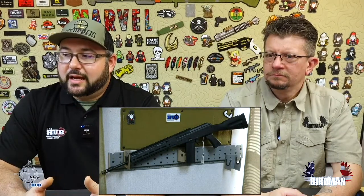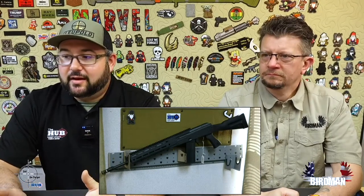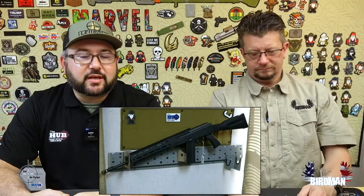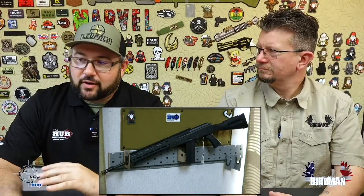Basically they took the AR long-range caliber — the 6.5 Grendel — and combined it with the AK. So we've got an AK that'll hit a thousand yards. Magazines are not easy to find but they're available. 6.5 Grendel right now is easier to find than 6.5 Creedmoor, 6.5 PRC, or some of these other newer calibers — you just can't find ammo for them. With 6.5 Grendel you can actually find a little bit of ammo. Very cool platform.